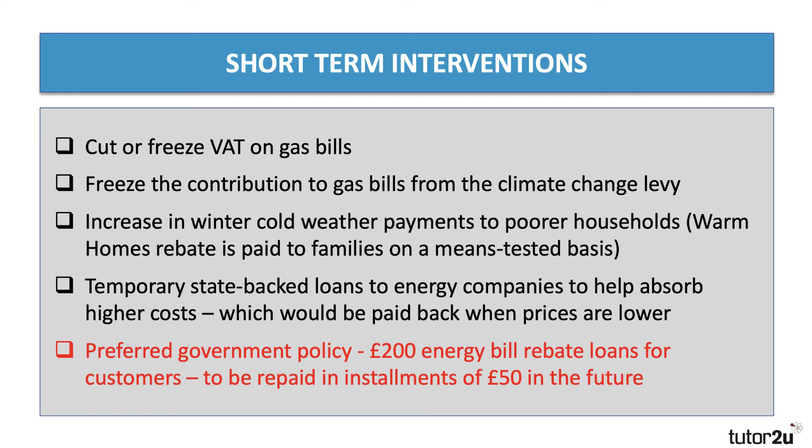The government could offer pure cash transfers — the winter cold weather payments made to poorer households. There's something called the warm homes rebate, paid to families on a means-tested benefit basis, so people on low incomes are more entitled to those rebates. Many people have been arguing that the government should do more to increase targeted help and support for families on low incomes, often bigger families with huge gas and electricity bills. Another option is state-backed loans to energy companies to help absorb their higher costs, which can be paid back when prices are lower and profits are higher.